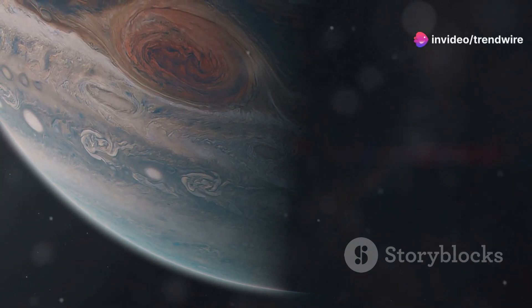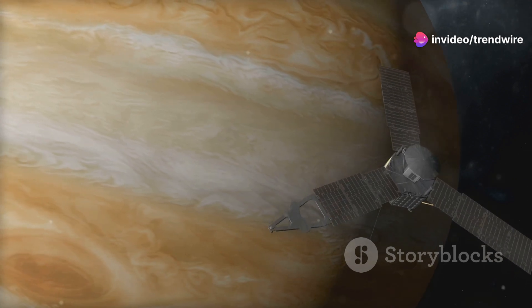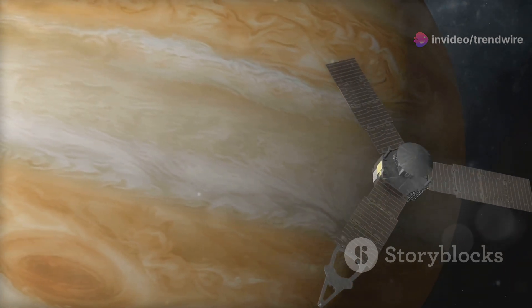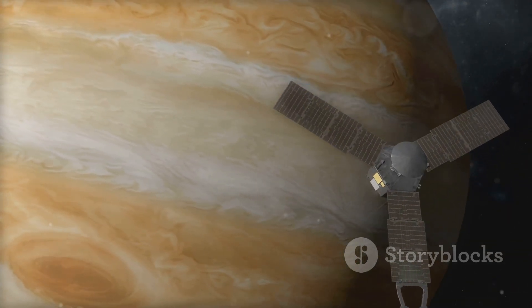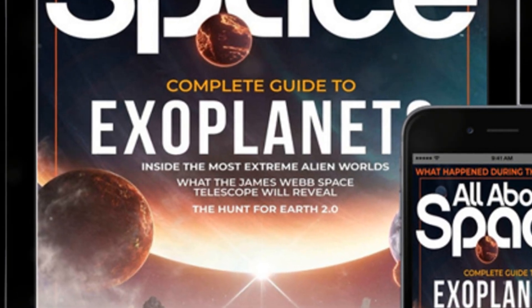In the vast expanse of our solar system, Jupiter reigns supreme. A giant among planets, Jupiter's swirling clouds and raging storms have captivated astronomers for centuries. Thanks to the James Webb Space Telescope, we have an unprecedented view of this gas giant.